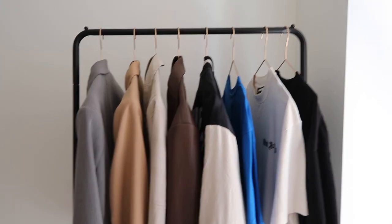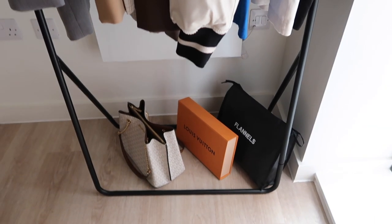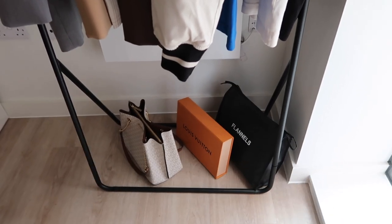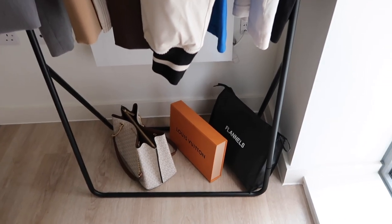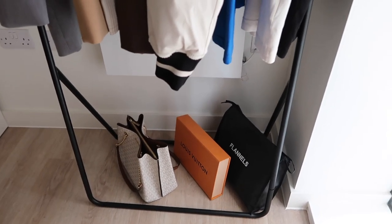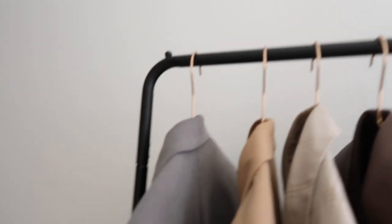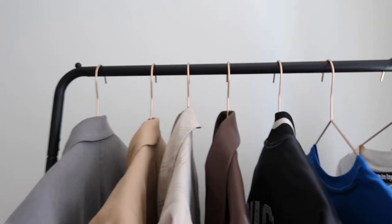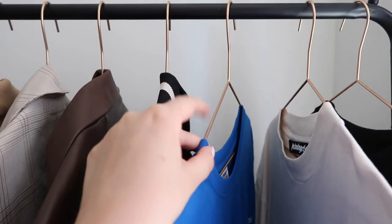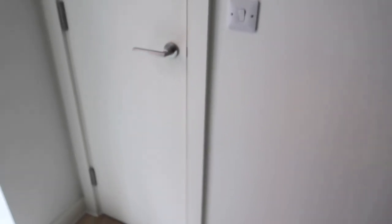Down here I've got some of my bags — even a planner bag with random stuff in, which just looks like a nice little display. This clothes rail is from Dunelm and the hangers I think are rose gold from Primark Home — they just make everything look so nice. We got so many things from Dunelm when we moved.